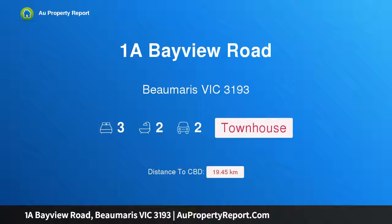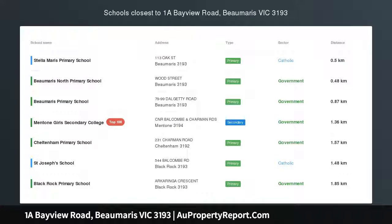Hi, I am glad to introduce Property 1A Bayview Road, Beaumaris Victoria 3193, an urban hideaway with entertaining ease.